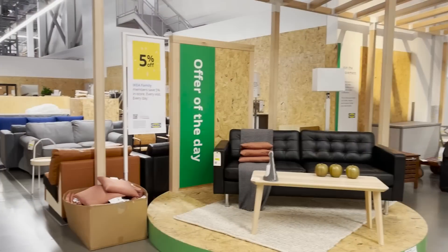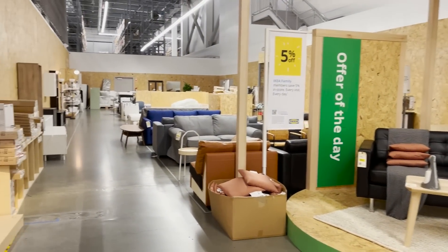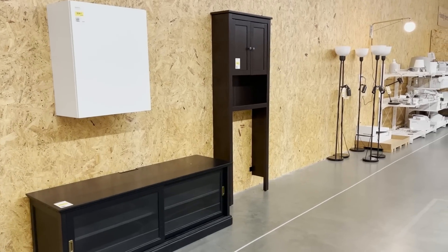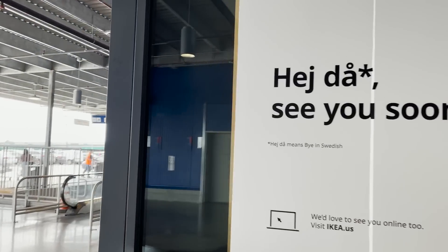Every IKEA trip ends in the as-is section. This is a section tucked in at the end of the store near the cashier where you're going to find marked down pieces at the best prices. That's it for today's shopping — I hope you guys enjoyed watching and this gave you a better idea of what to pick up next time you're at IKEA. Let me know down below in the comments which one of these fall finds was your favorite and which one you'd absolutely pick up next time.